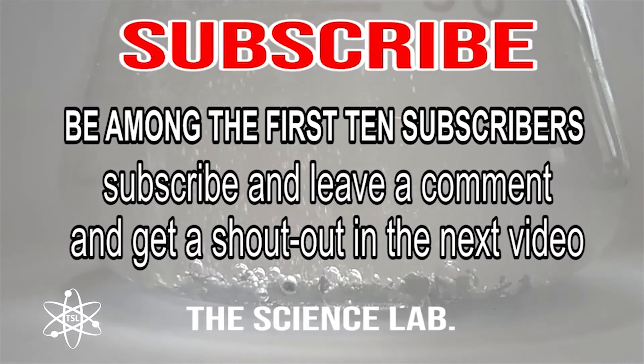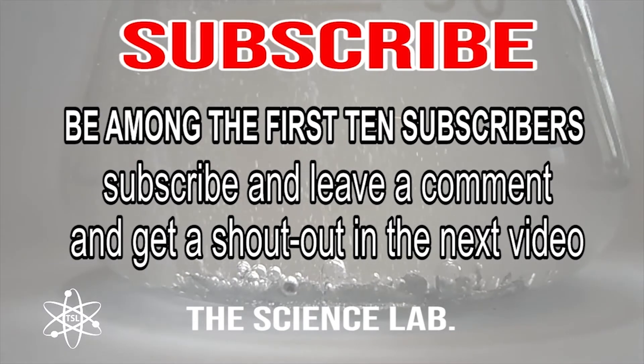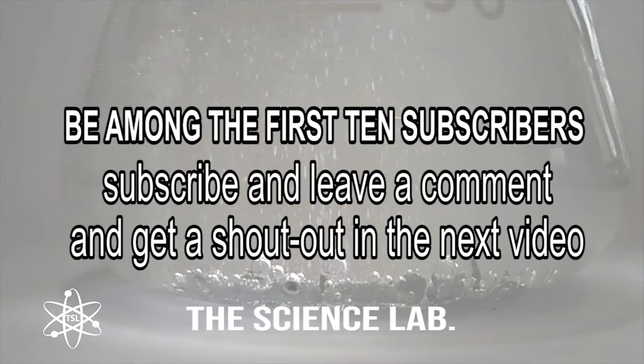Be among the first 10 subscribers — subscribe and leave a comment and get a shout out in the next video. Thank you for watching.